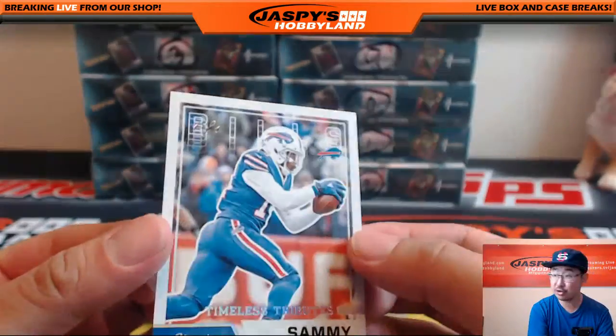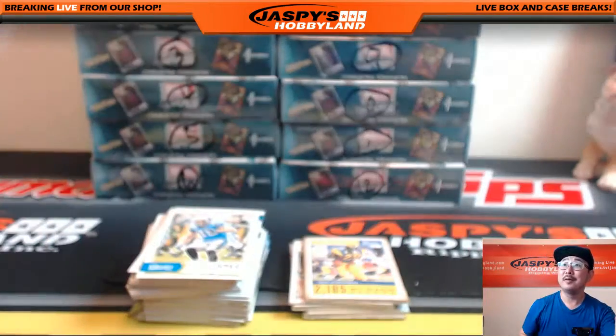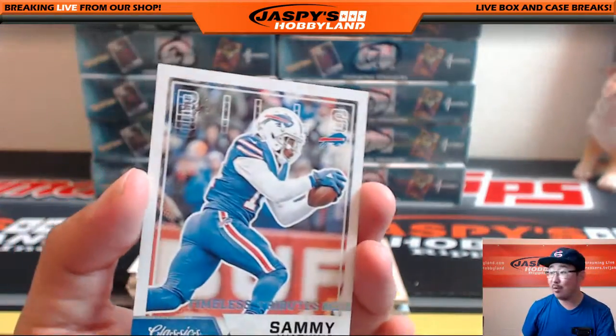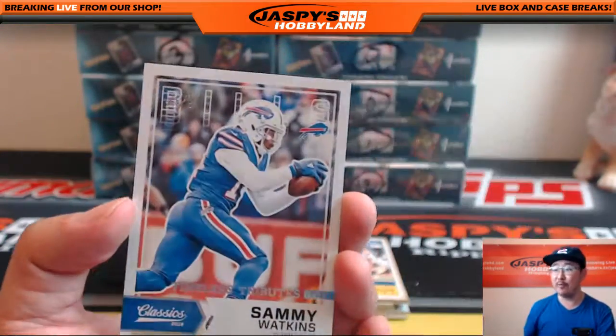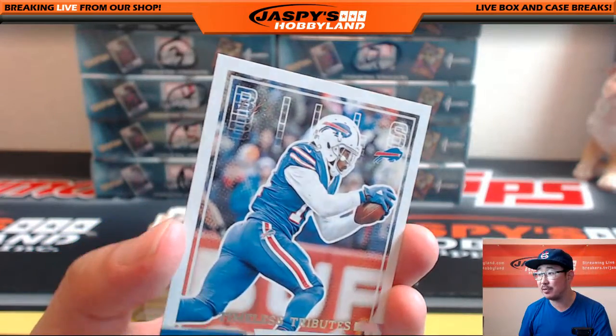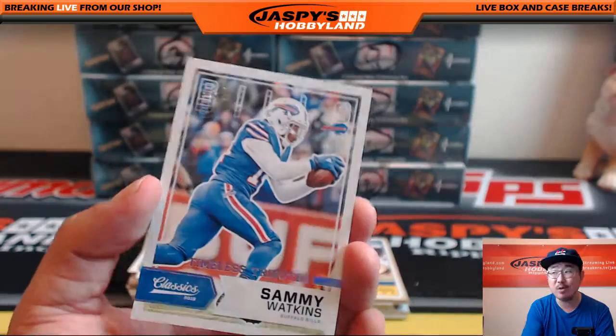This must be nice — Timeless Tributes. That's a one-of-one. Sammy Watkins. Frank asked for a one-of-one. He says, pull me a one-of-one. I'll pull you a one-of-one — ask and ye shall receive. That is a one-of-one Timeless Tributes, Sammy Watkins.